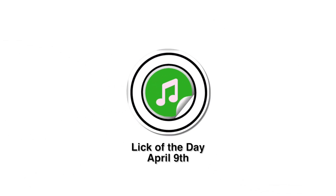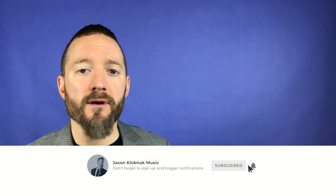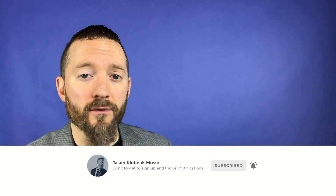It's April 9th. In today's line, we are targeting the root of the key area and implying the fifth as a tool to get there. It's a great sounding line that you can use in a couple different harmonic contexts that I'm going to play for you today.